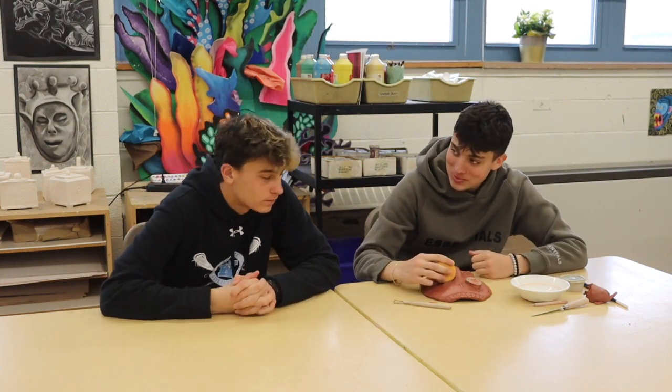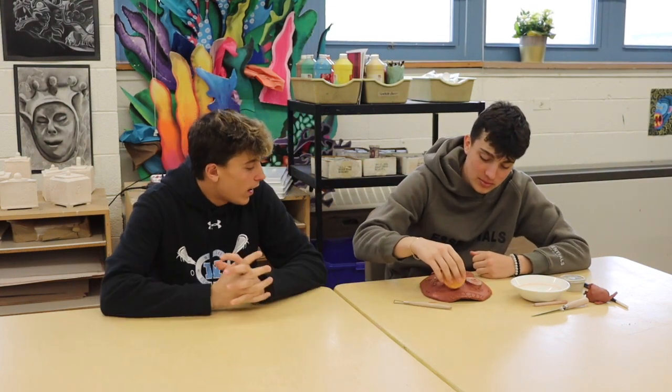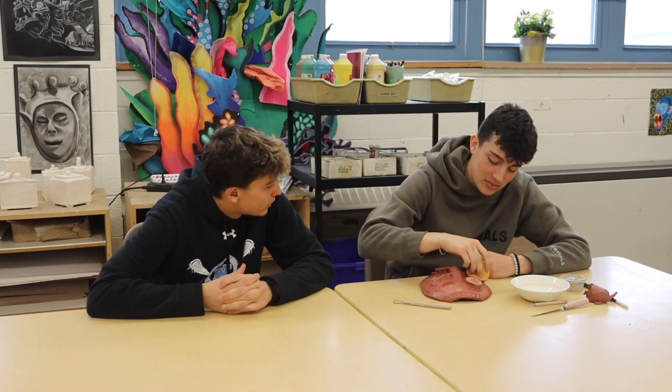Thank you for your time. My pleasure. Thanks for coming by. Now let's see what a fellow student thinks about this class. I'm here with my good friend Chase. How are you doing today, Chase? I'm good. How are you? And why do you enjoy ceramics class so much?